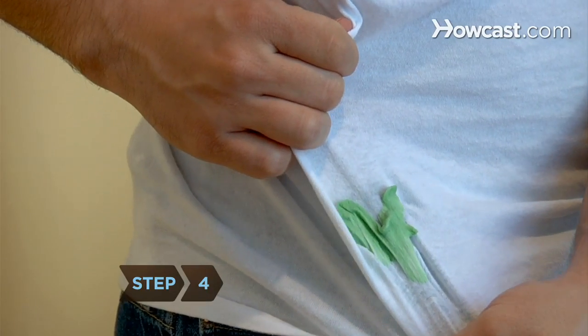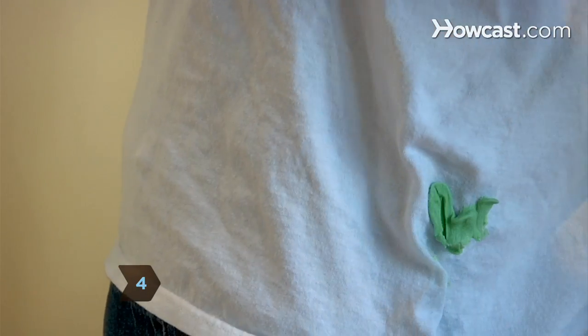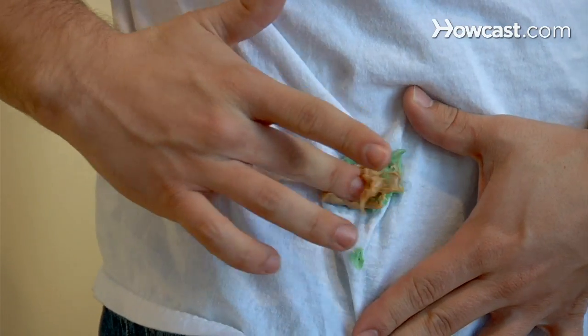Step 4. Use peanut butter to remove gum from your hair, carpet, and clothing. Rub the area with peanut butter until it comes out.